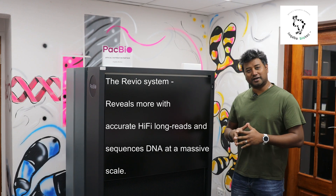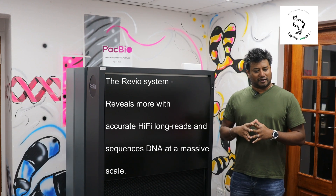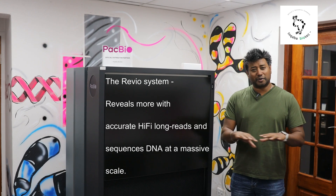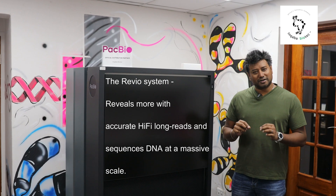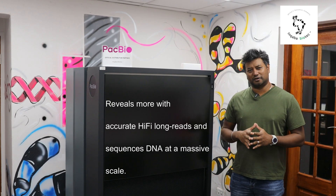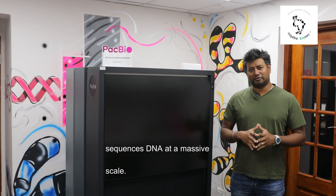From the Revio data, not only do we have access to the genomic landscape of the human genome, but we can also zoom down into single nucleotide variations, which is very important for a variety of applications. We're very excited for the data that comes from this instrument and for its future applications.